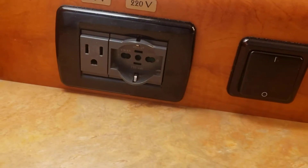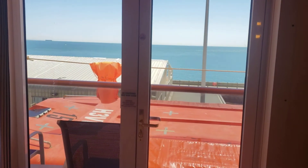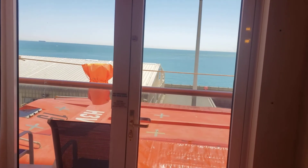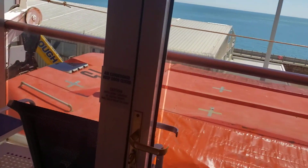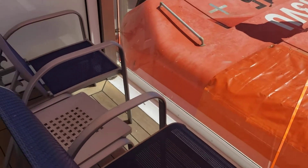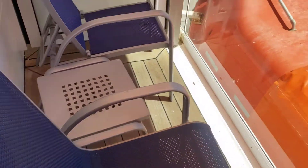There is a 110V outlet in the main room. Most people are most interested in the view and the balcony. Since this is on the fifth floor, you can see the tender boats below. Opening the patio, you can see it's a standard-size balcony with two chairs and a table in the middle.